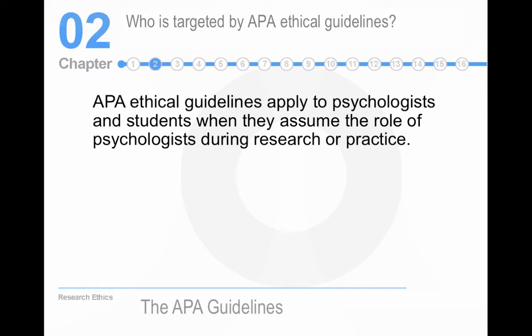APA ethical guidelines apply to psychologists and students who are assuming the role of psychologists — that's why it is the American Psychological Association.